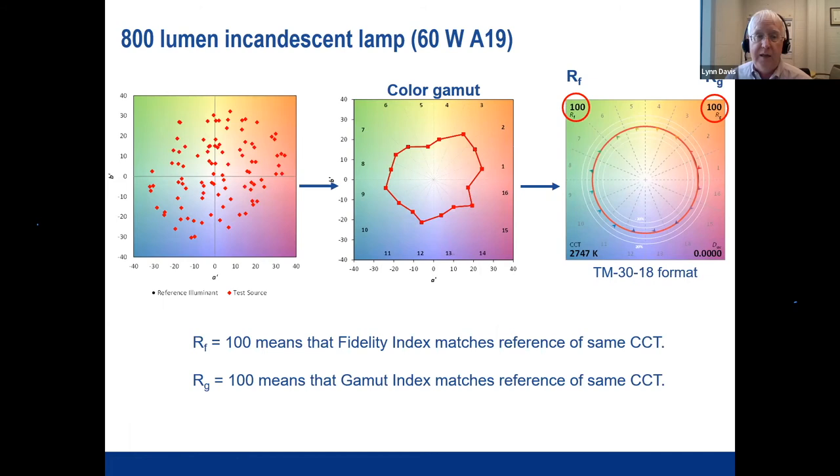Looking at examples: the incandescent lamp is our reference, so the red and black points on the color vector diagram are overlaid — the gamut is identical. In the TM30-18 format, you see the fidelity index in the upper left corner, the gamut index in the upper right corner, the CCT value, and the Duv value which is the distance from the Planckian locus.